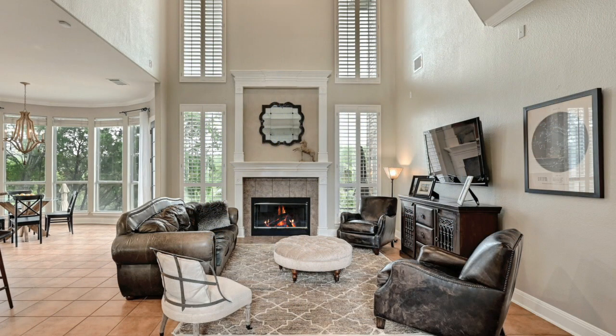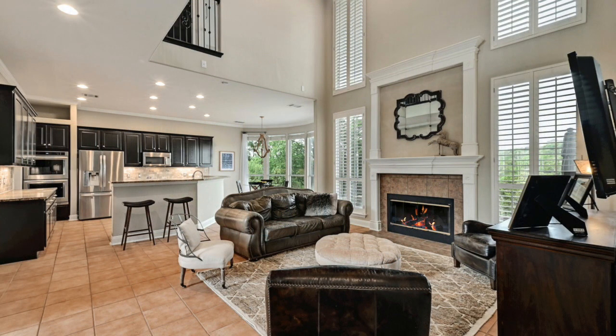The family room boasts a fireplace, soaring ceilings, and windows offering majestic hill country views.